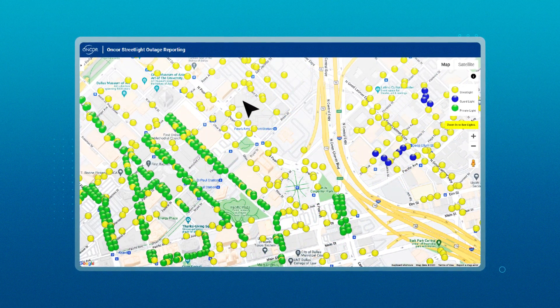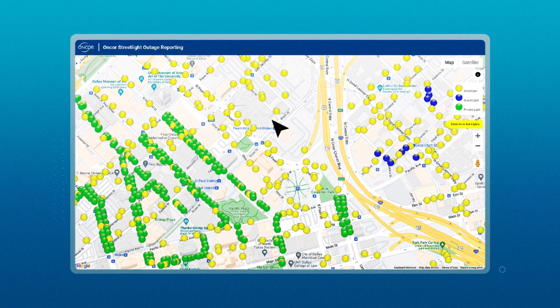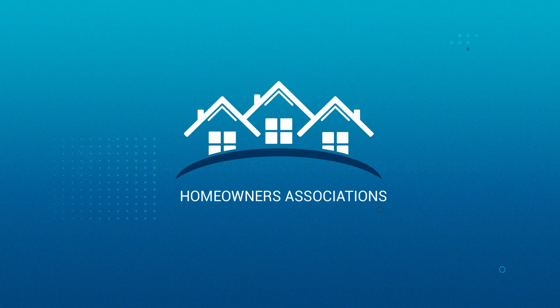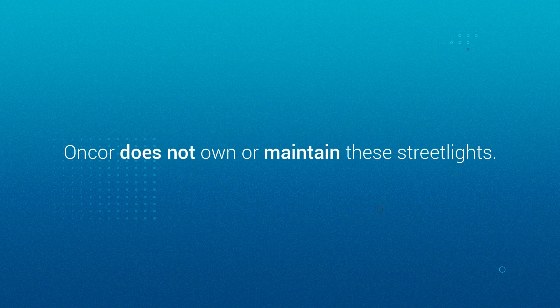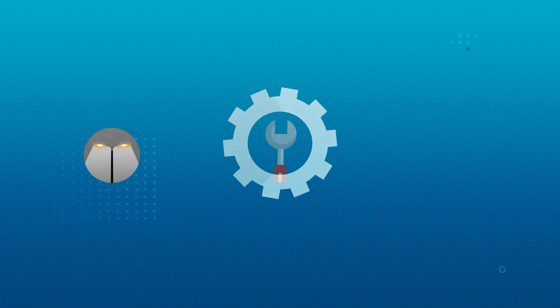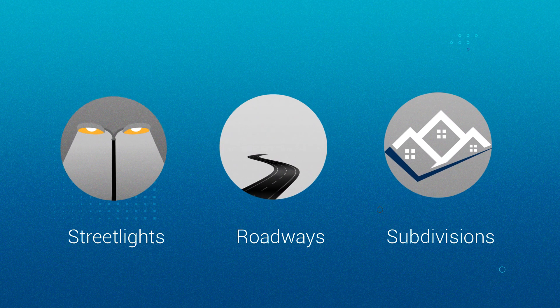It is possible that some lights may not show on the map. These include freeway lights owned by TXDOT and streetlights owned by homeowners associations. Encore does not own or maintain these streetlights. Also, Encore Design and Construction continues to install service to new streetlights, roadways, subdivisions, or requests by cities for additional lights.